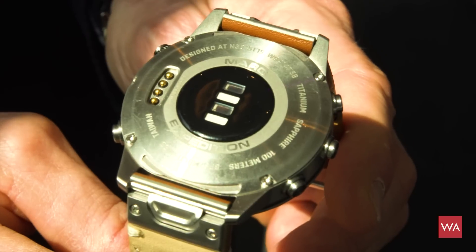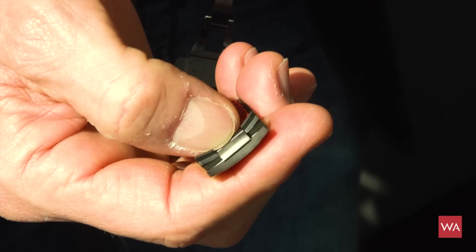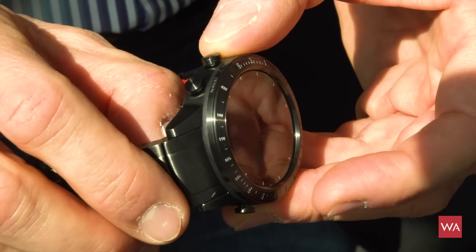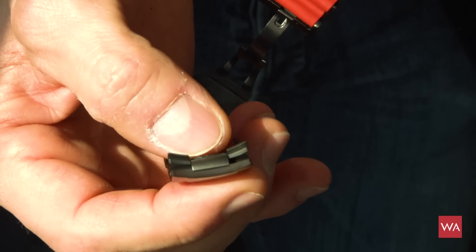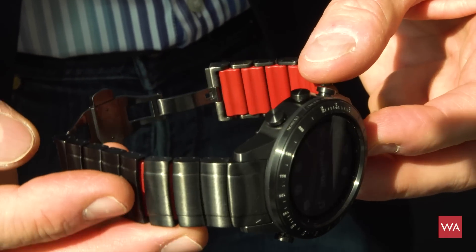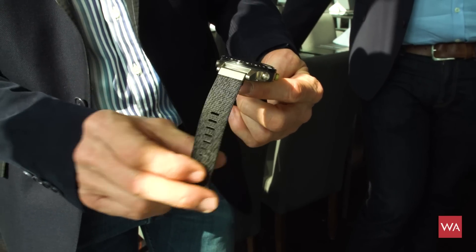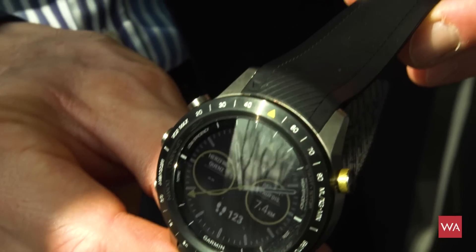The good thing is, if you don't like the strap on the watch, you can take it off easily. It's a one-click function — borrowed from Hublot, who also call it one-click — where you can take off the strap without any tools and just clip it back on. You can exchange the rubber strap, the fabric strap, and the changing system for the straps is identical across models.